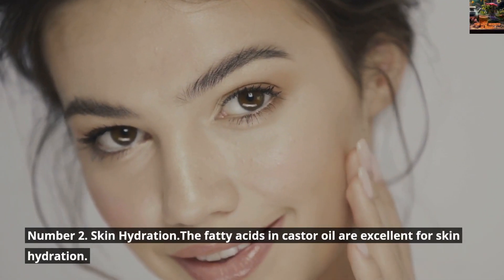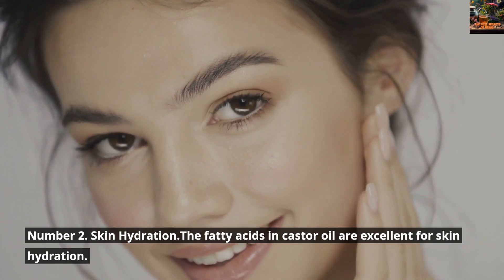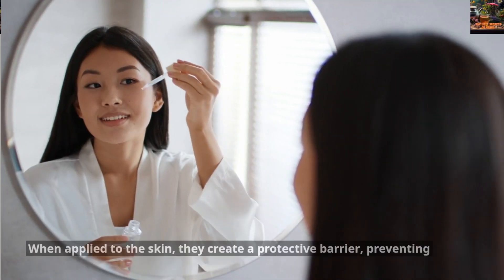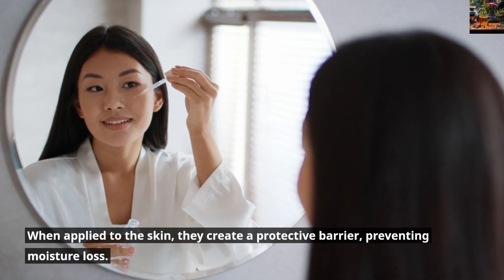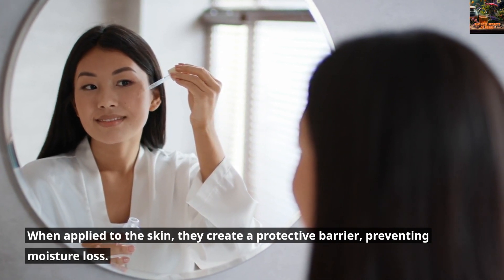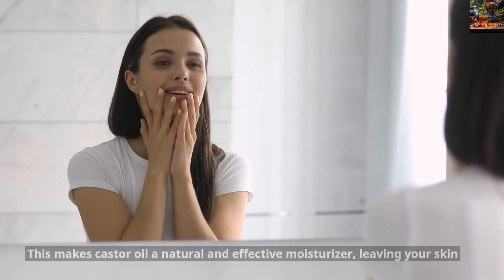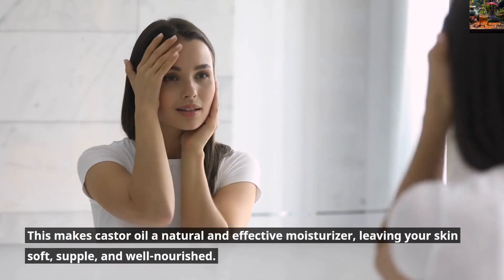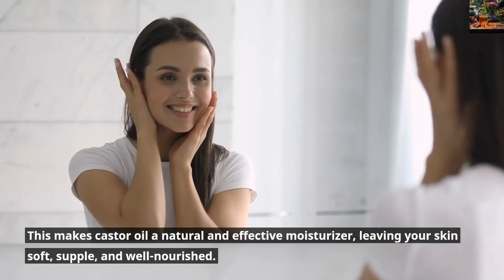Number 2: Skin Hydration. The fatty acids in Castor Oil are excellent for skin hydration. When applied to the skin, they create a protective barrier, preventing moisture loss. This makes Castor Oil a natural and effective moisturizer, leaving your skin soft, supple, and well-nourished.